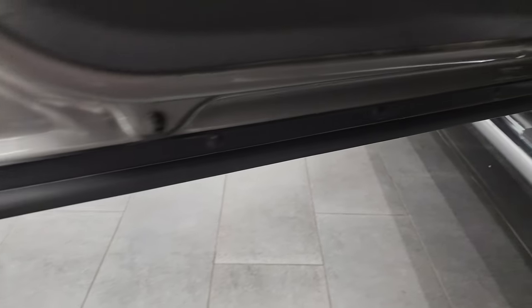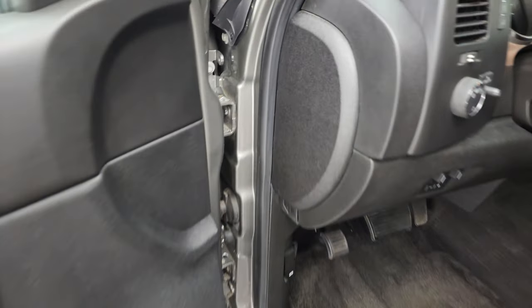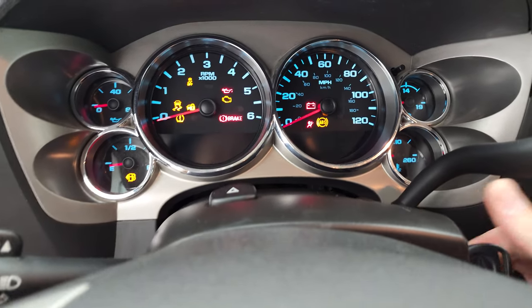Carpeting and floor mats are in nice shape back here, and it does have the child safety locks on the back doors. The bottoms of the doors all look really good. We'll hop inside to check out the miles, the radio, and everything this truck has to offer on the interior.